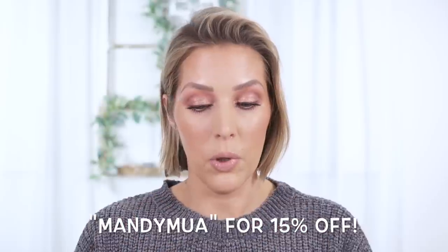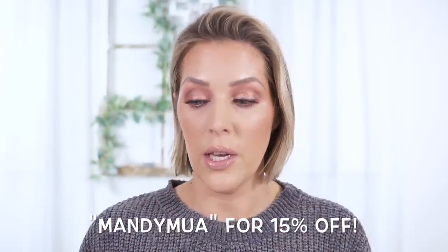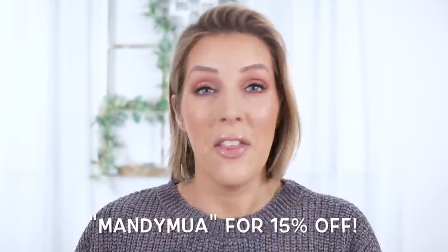I do have a code for the entire Current Body line — it is MandyMUA for 15% off. I will put that down below along with a link. I'm going to post a picture of a before and after of what my skin looked like just two and a half to three days after using the red light and some of these other products, so you can see how fast it had started to improve.